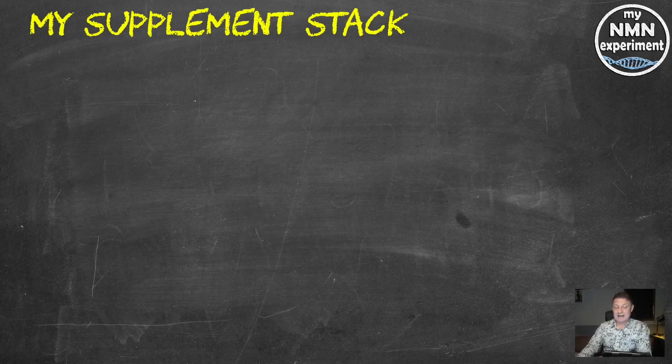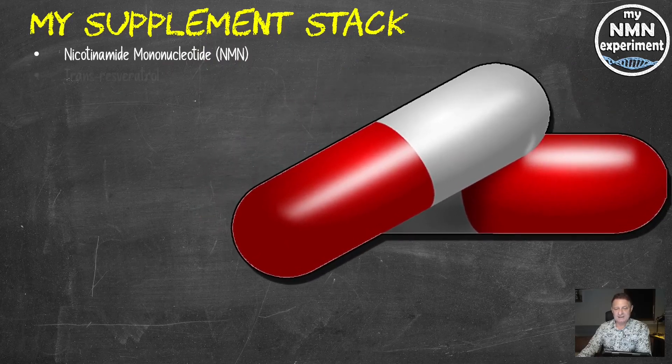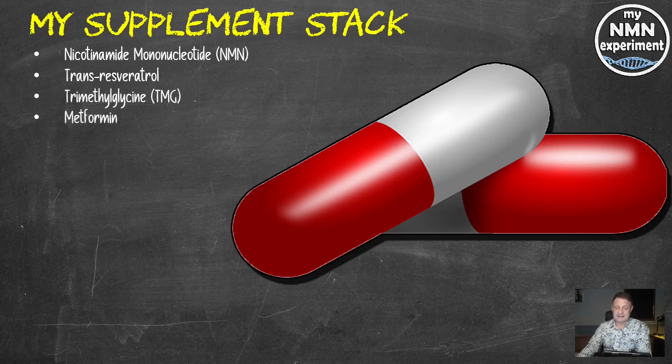Let's look at the supplements I was taking when I had this blood test done. First of all, nicotinamide mononucleotide, NMN, 1.5 grams per day. Trans-resveratrol, 1.5 grams a day — I only take that now on Tuesday, Thursday and Saturday. Trimethylglycine, TMG, 1.5 grams a day. Metformin, 1,000 milligrams — 500 in the morning and 500 at night.